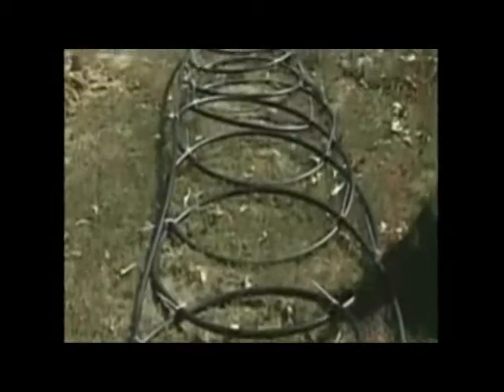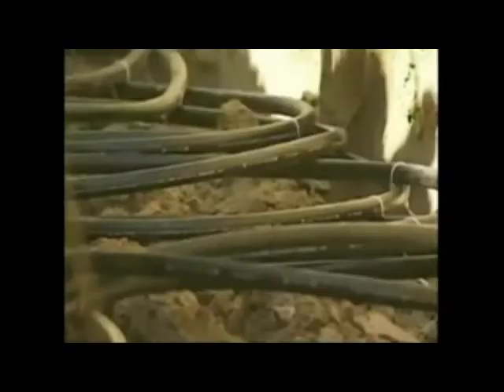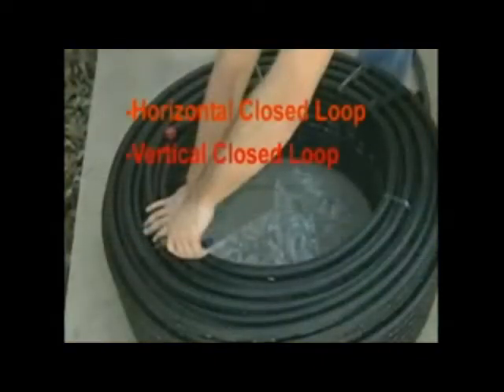The ground loop system involves a chain of high-density polyethylene pipes, all of which are buried in the home's yard. Its primary function is to collect heat from soil underneath a frost line. Depending on your home and yard size, the ground loop system is available in four different configurations: the horizontal closed loop, the vertical closed loop, and the lake or pond closed loop.